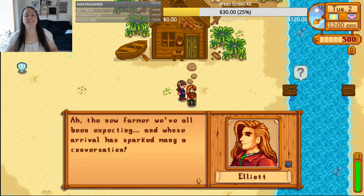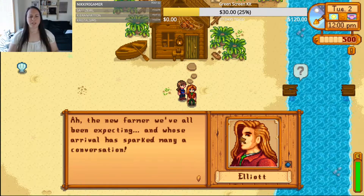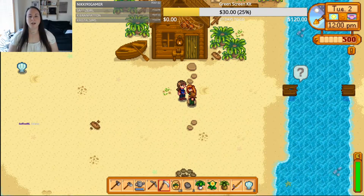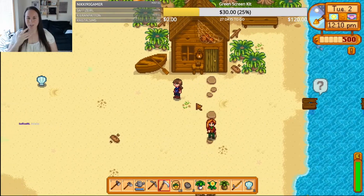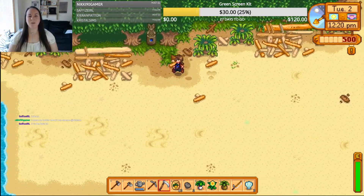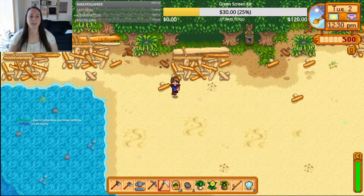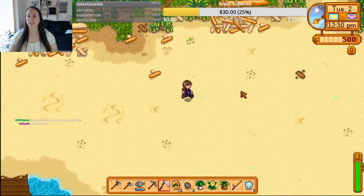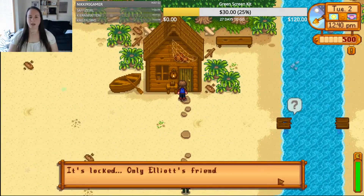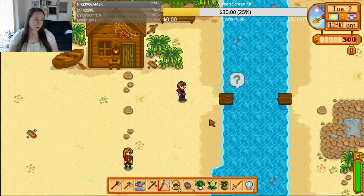Someone lived here once. Oh my — who are you? It's Elliot! Hey, Safies, this is your man — this is Elliot, it's because of the hair, isn't it? 'I'm Elliot, I live in the little cabin by the beach, it's a pleasure to meet you.' Well hi Elliot! Oh, it's locked — only Elliot's friends can enter uninvited. I'm not his friend yet, sad day.